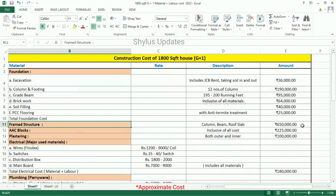Framed structure: Rs. 6,50,000, which includes column, beam, and roof slab. AAC blocks: Rs. 2,25,000, which includes all costs. Plastering work: Rs. 1,00,000 for both inner and outer walls.